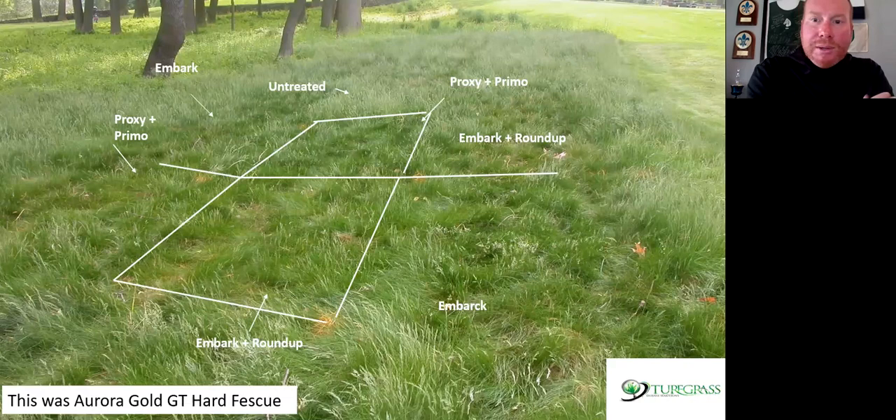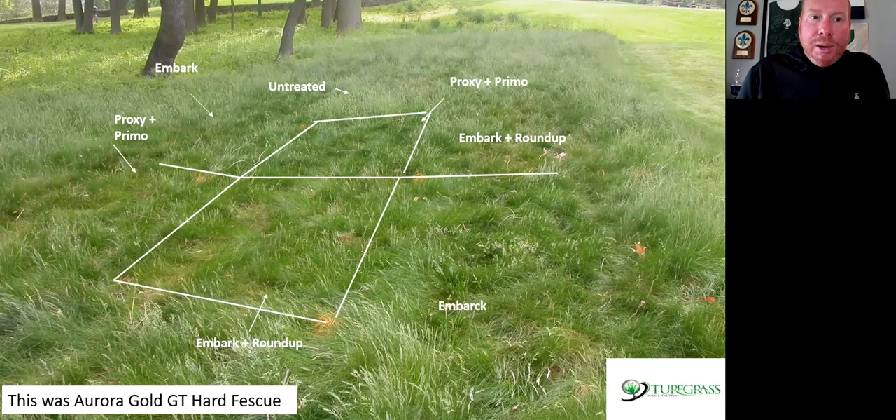We also looked at Embark — I know Embark's off the market — but I discovered probably 15 years ago that Proxy plus Primo at one application in the third week of April would really suppress the seed heads. You can see the area around this trial area on the golf course was really knee-high, dense, gnarly fine fescue, while the plots we treated were pretty effective. We had Embark plus Roundup, Embark alone, and then Proxy plus Primo. The rates are Primo at 20 ounces per acre and Proxy at 5 ounces per thousand square feet. That's a pretty effective approach for density management.